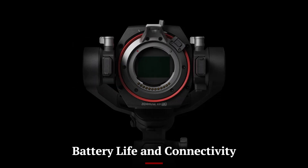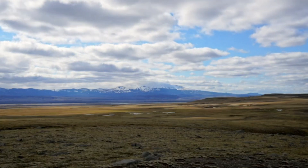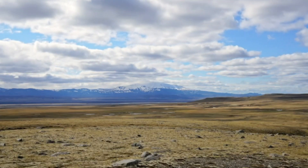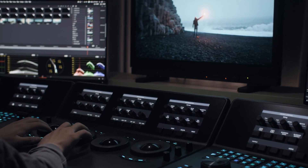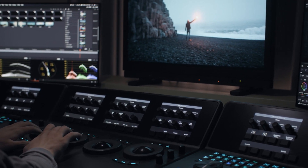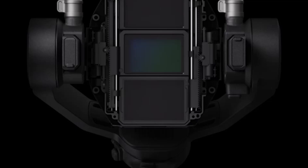With an efficient power management system, the DJI mirrorless camera offers an impressive battery life, capable of handling long shoots without frequent recharges. The fast-charging support ensures minimal downtime, making it perfect for on-the-go professionals. It features dual memory card slots for uninterrupted recording.